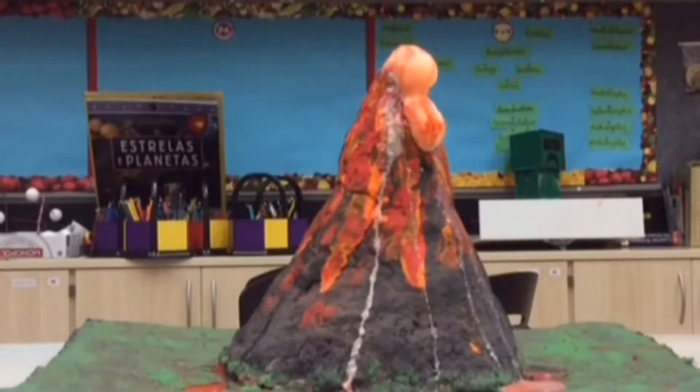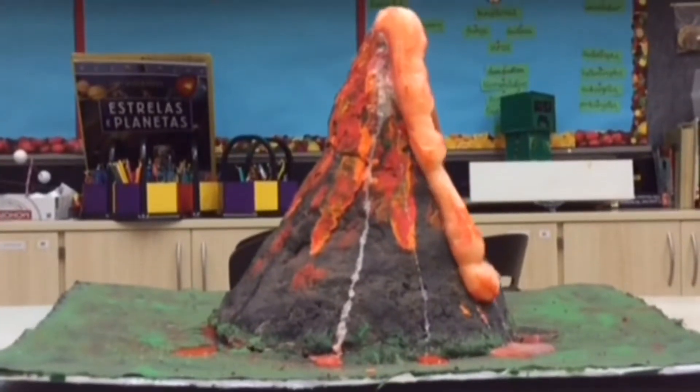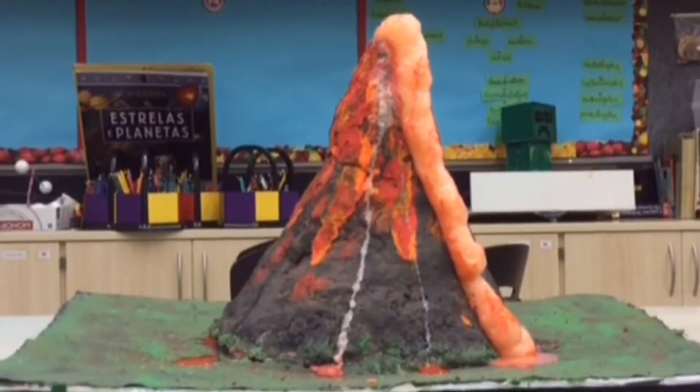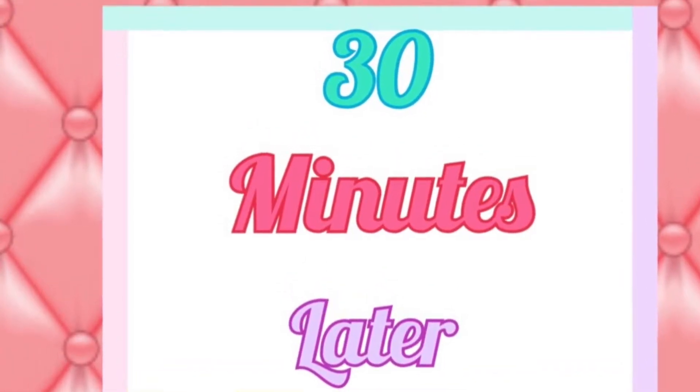There are two types of igneous rock: intrusive and extrusive. For an extrusive rock to form, first the volcano will erupt. The lava will come flowing down and about 30 minutes later, the lava starts to harden and turns into igneous rocks.